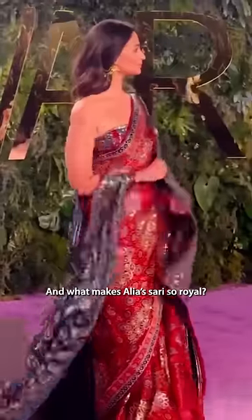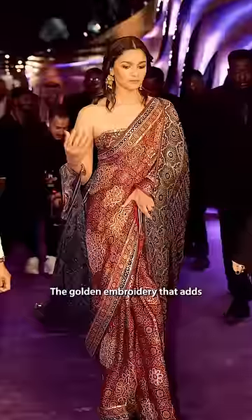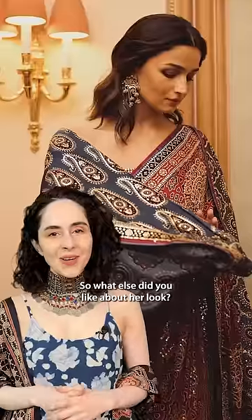Like this cloud motif. And what makes Alia's saree so royal? The golden embroidery that adds more richness to it, and the Ajrak cape also adds another royal layer to it. So what else did you like about her look?